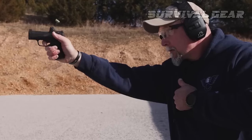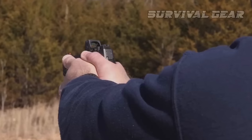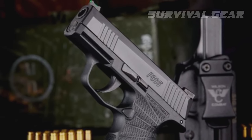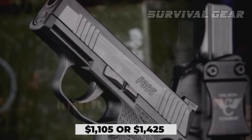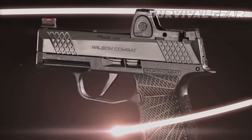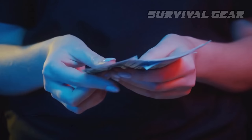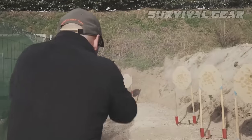Even Plus-P defensive ammo was perfectly controllable, with no trouble keeping the handgun under control even with a more relaxed grip. The WCP P365 carries an MSRP of $1,105, or $1,425 if you choose the Greygun's trigger set and an optic mounting solution. It's not inexpensive, but you'll get top-notch performance in return.